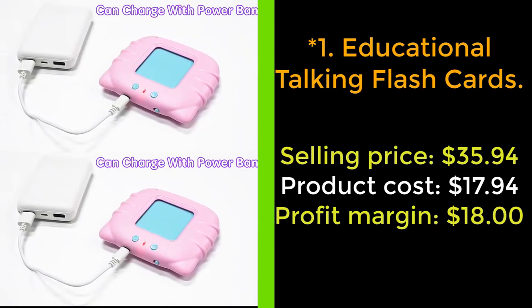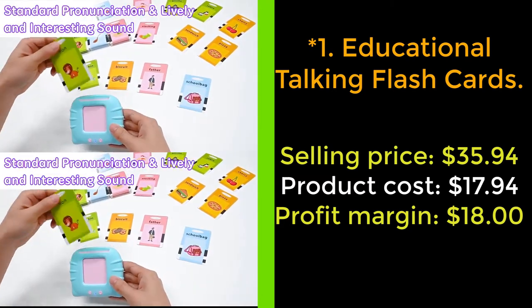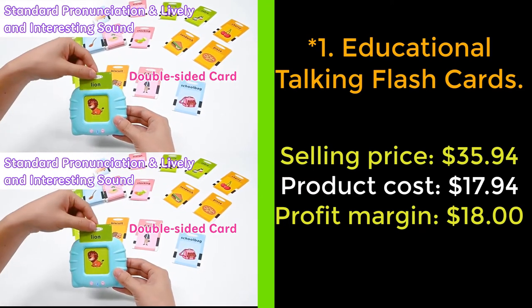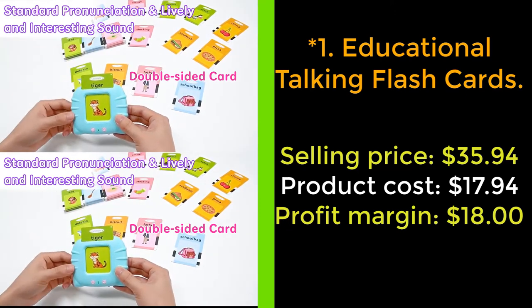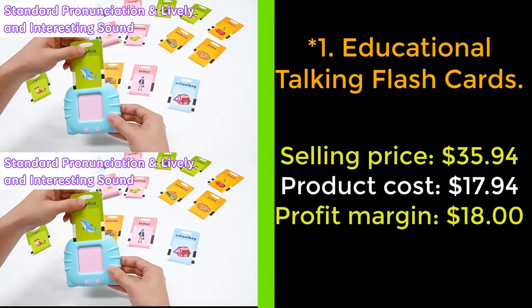An ideal gift for 2–6 year old boys and girls — because of the cute appearance, colorful cards, and lovely sounds, it is a perfect Christmas, Children's Day, birthday, and other holiday gift for children. The blue toy is nice for boys, the pink toy is good for girls. All are made of friendly materials, non-toxic and harmless, and die-cut with rounded corners and waterproof coating — totally safe for kids.